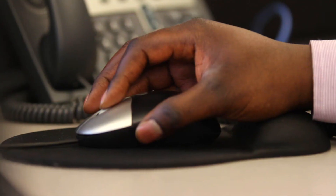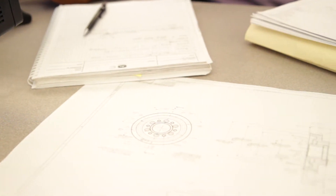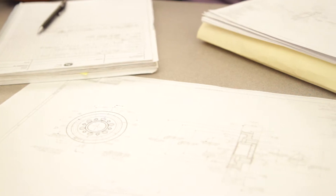Our integrated approach to design means you can count on the components working together because they were designed together. This is what we do. We engineer with integrity.